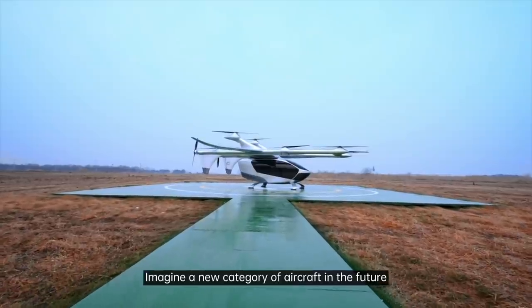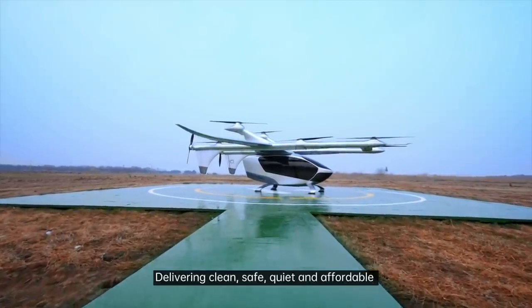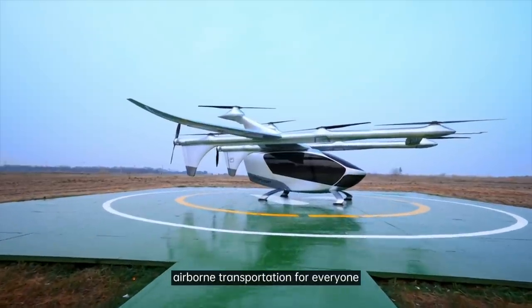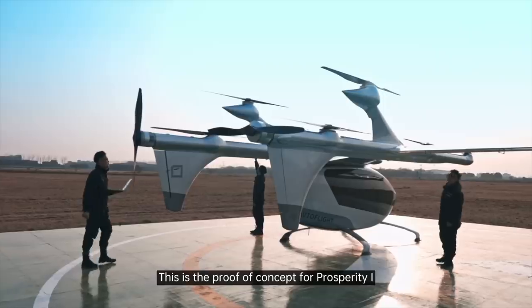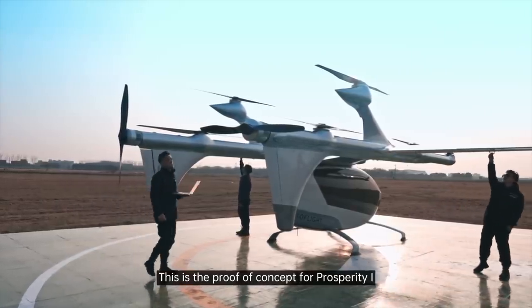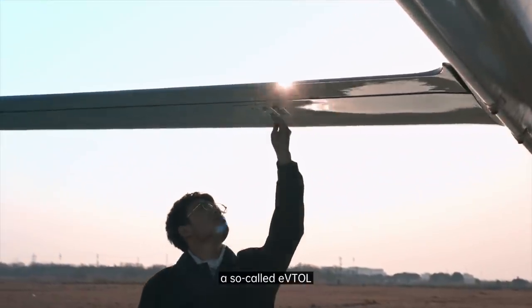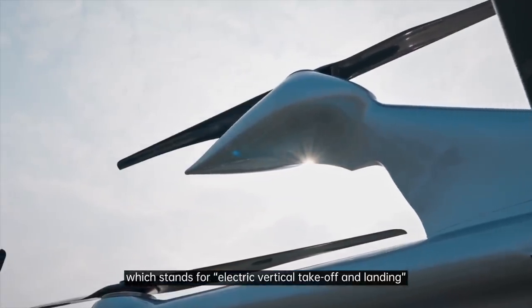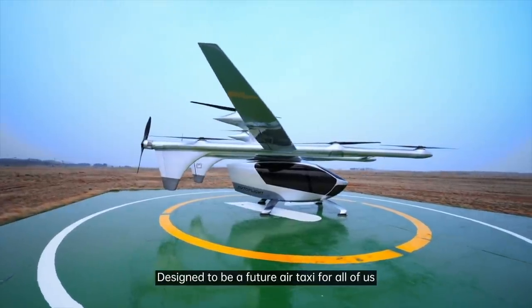Imagine a new category of aircraft in the future delivering clean, safe, quiet, and affordable airborne transportation for everyone. Welcome to the world of eVTOL. This is the proof of concept for Prosperity One, a fully electric aircraft — a so-called eVTOL, which stands for electric vertical takeoff and landing — designed to be a future air taxi for all of us.